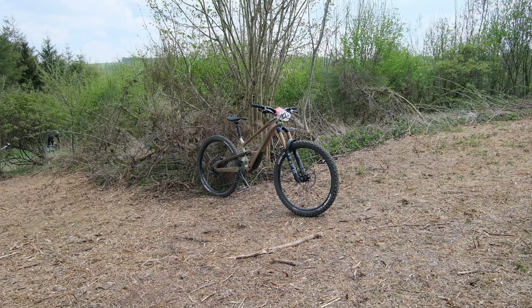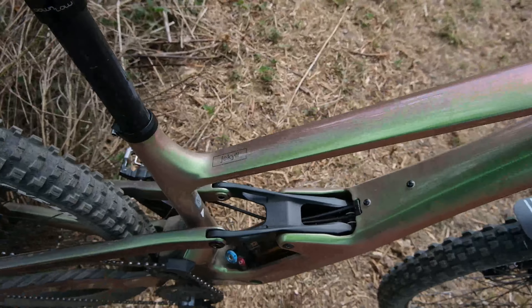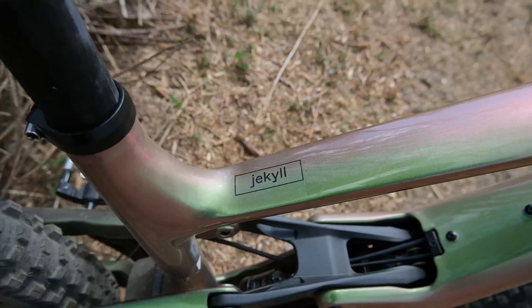Hello everyone, Lawrence here at Happy Bike Days, a mountain bike testing event in Belgium. I'm here with the Cannondale Jackal One — you can also get the Jackal Two, and of course a frame-only version, which is awesome to see.